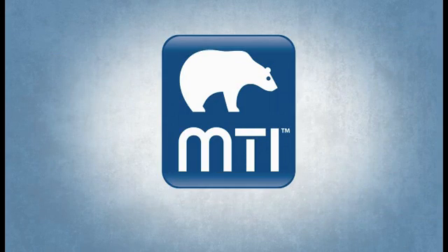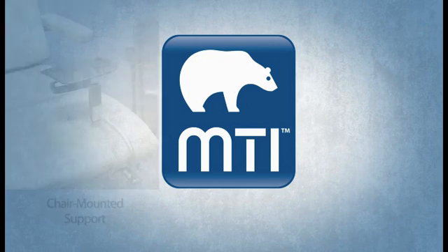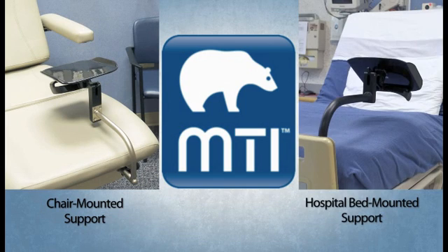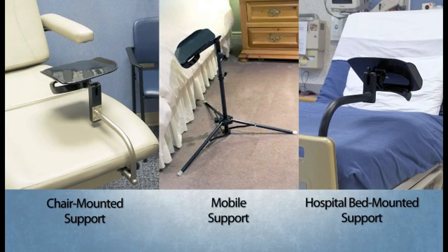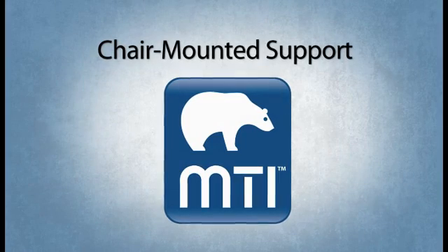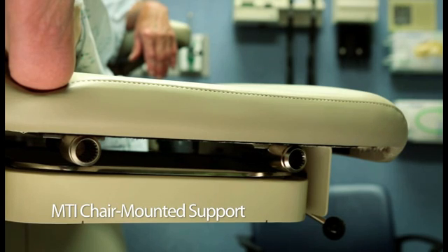MTI, a U.S. manufacturer, makes three versions of leg supports: the MTI chair-mounted support, a hospital bed-mounted support, and a mobile support. The MTI chair-mounted support easily attaches to either the left or right-hand side of the foot section.